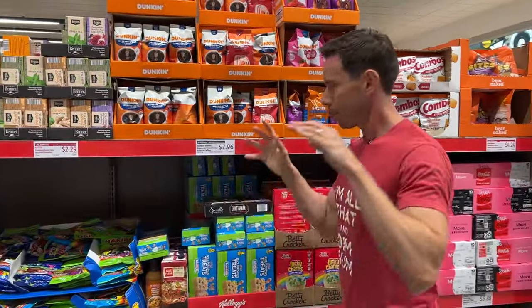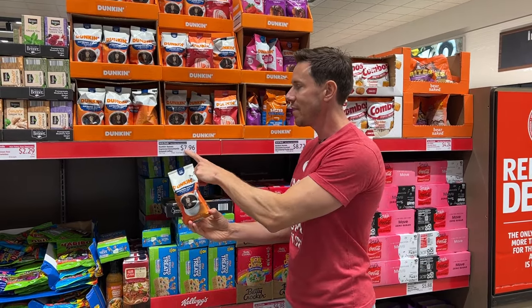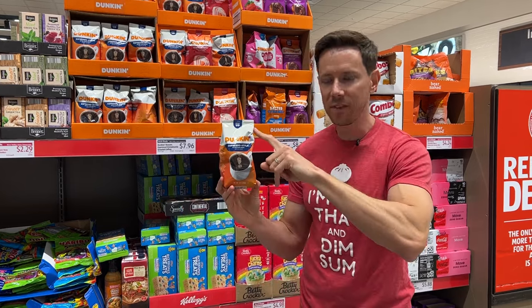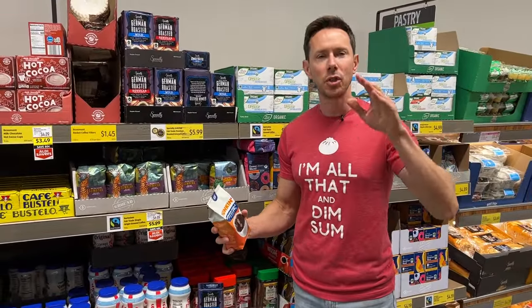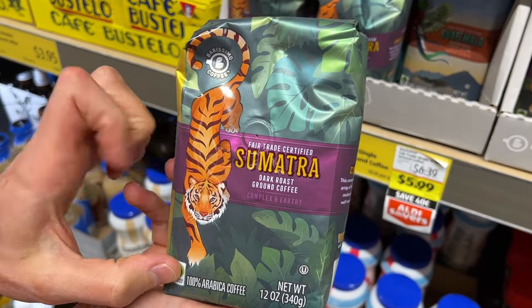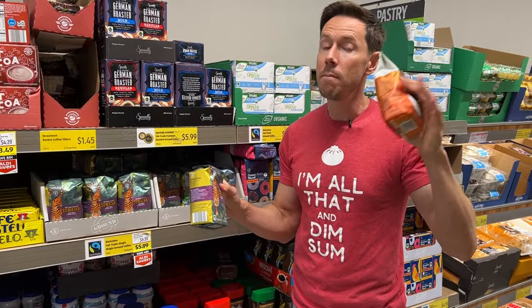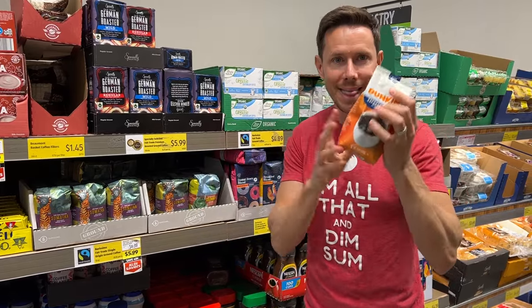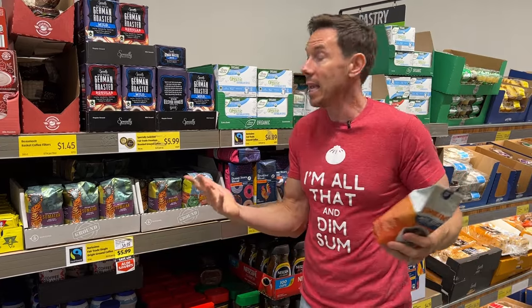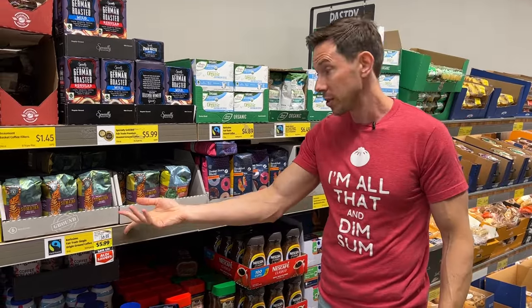America may run on Dunkin', but this is expensive — a 10-ounce package for $7.96. Walk over to the Aldi coffee section and you'll see why you probably never want to buy this. Aldi has some really good deals: single-origin Aldi coffee on sale, $5.99 for 12 ounces versus $7.69 for 10 ounces of a blend of mystery beans. Single-origin Sumatra, single-origin Colombia — when you have single-origin coffee, there's more traceability and it's always superior. Even the organic single-origin Honduras is $6.49 for 12 ounces. Ditch the Dunkin' — you'll save more money.